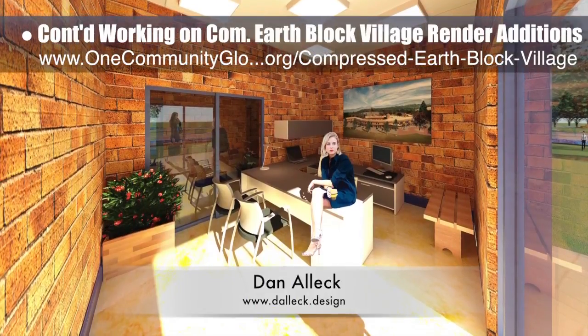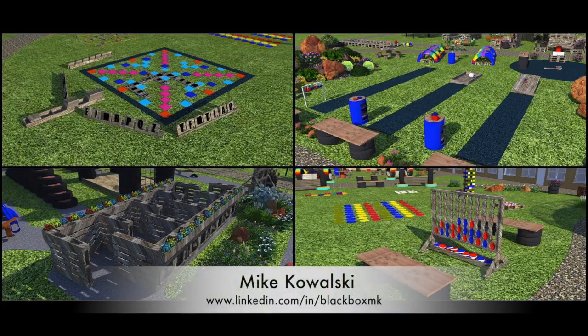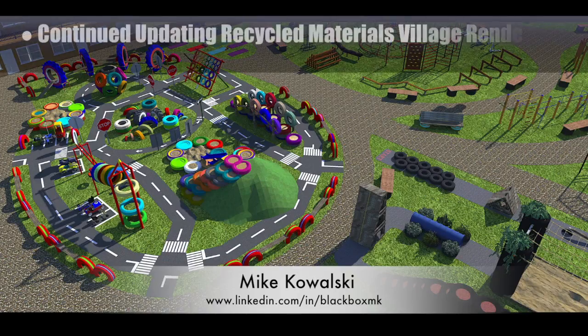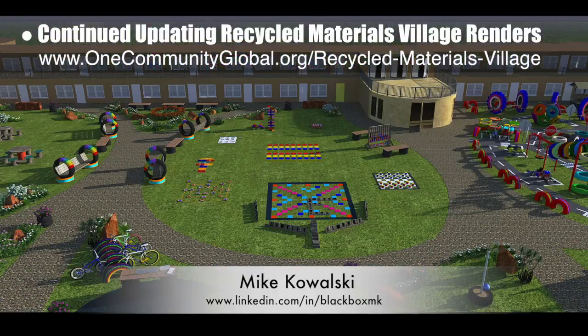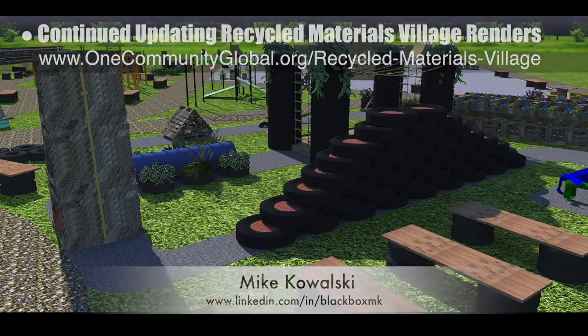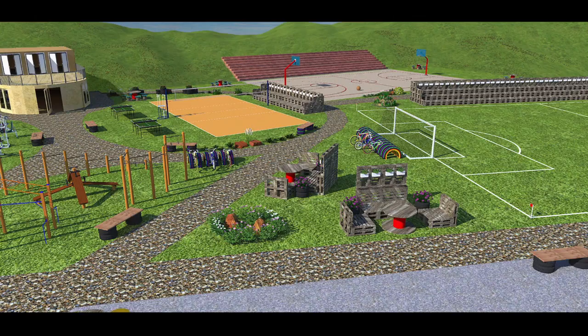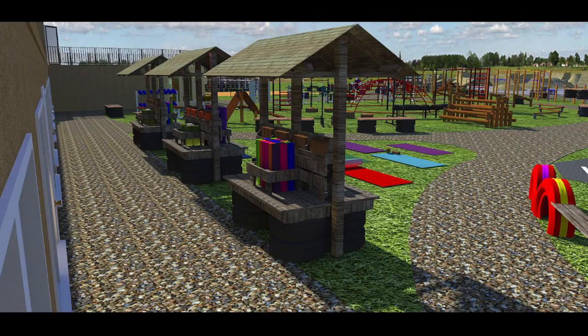Dan finished one final round of edits adding missing shadows to the render, which is now updated on the website. Mike Kowalski, game developer, finished his seventh week helping update the recycled materials village pod 6 renders — renders that are too big for anything but a gaming computer. This week Mike finished rendering the large set of renders shown here, which are all now integrated into the website.